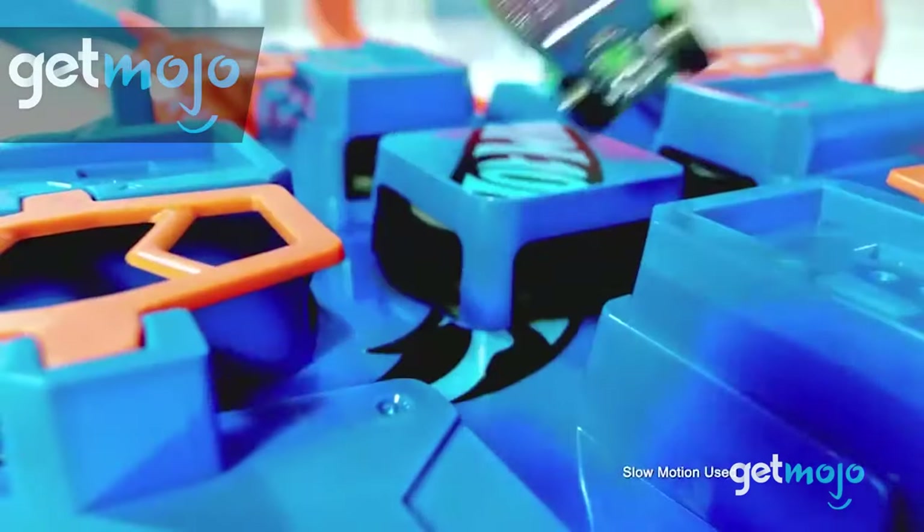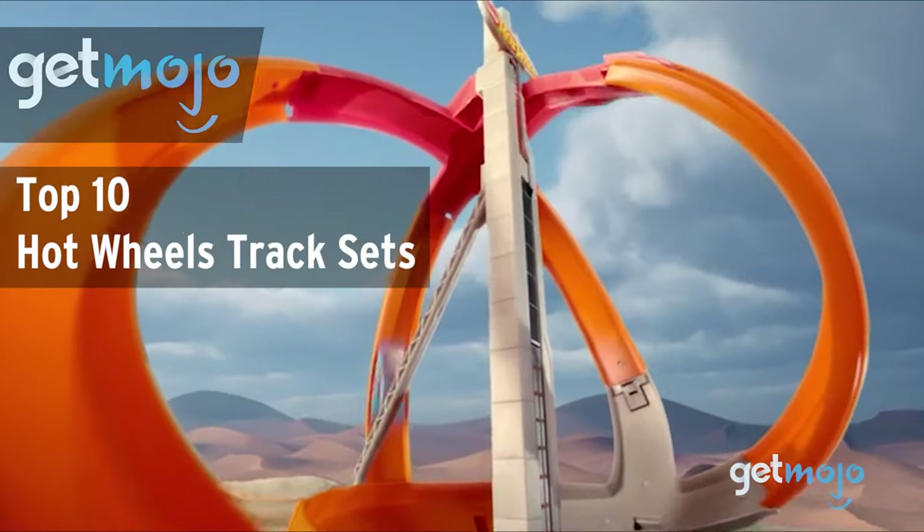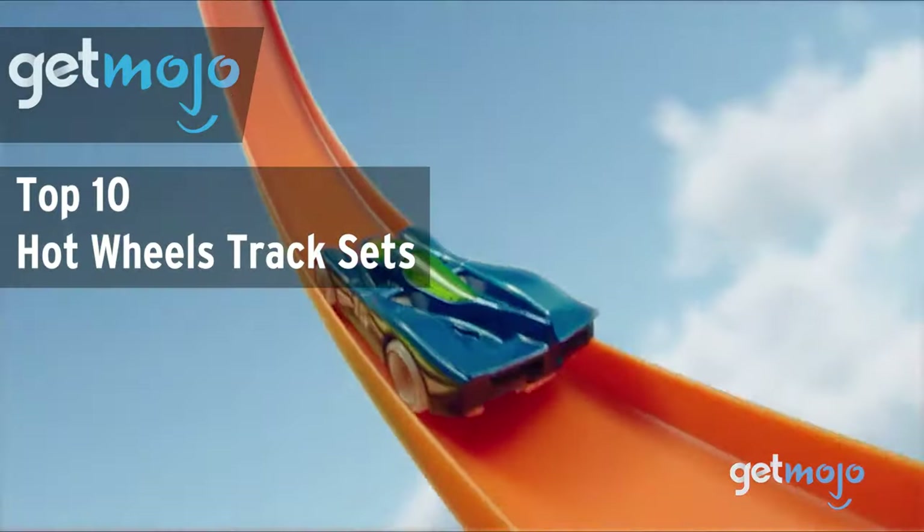Welcome to GetMojo, where we do the research so you don't have to. In this video, we're offering our picks for the 10 best Hot Wheels track sets on the market.